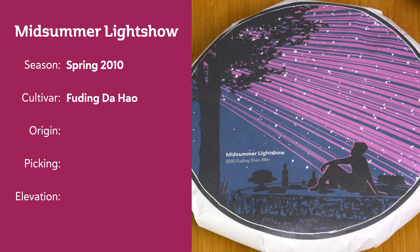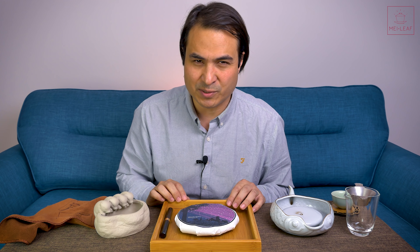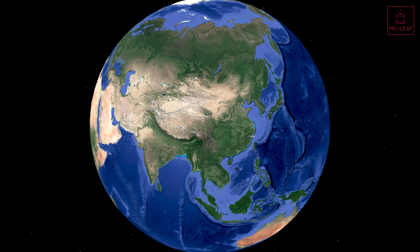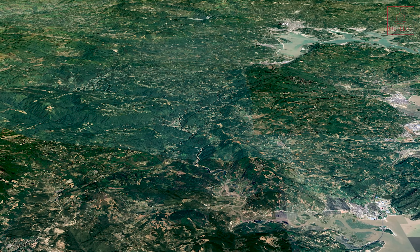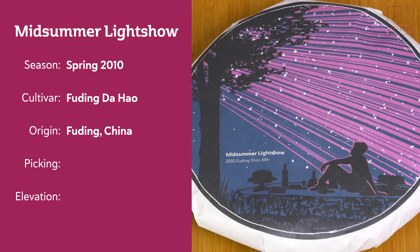If you don't know what that means or want to find out more about white tea cultivars, I'll put a link in the description below for everything you need to know about white teas. The origin is Fuding, one of the famous birthplaces of white tea in the world — Fuding in Fujian, China. The picking and processing: this is Shoumei, so medium to large leaves with a few little wispy buds in there as well, and the elevation is around 600 meters.